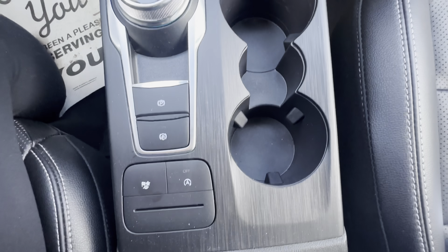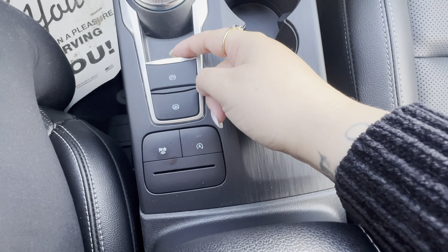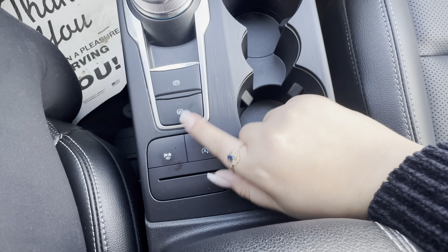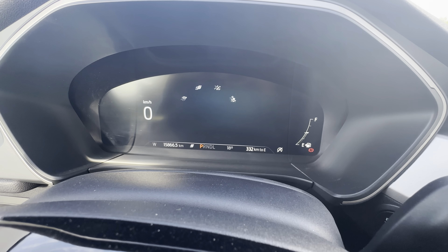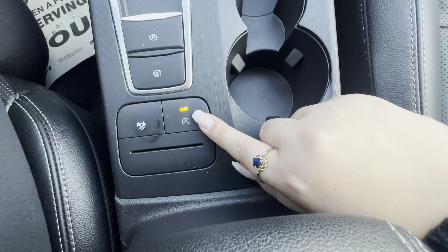In your console, you have your park brake button and your auto hold. If you click through this button, you can see all of your driving modes pop up on your screen behind the steering wheel. And next to that, you have your auto start-stop button.